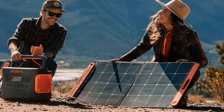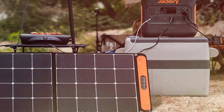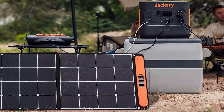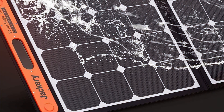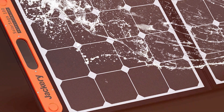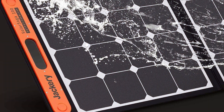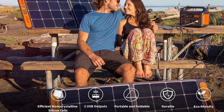Now let's talk usability. The Jackery SolarSaga 100W Portable Solar Panel is all about versatility. With multiple USB ports and a DC output, it caters to a wide range of devices, from your trusty smartphone to power-hungry laptops. And if you are a Jackery Power Station user, you are in luck — this solar panel seamlessly pairs with Jackery Power Stations, making it an even more valuable addition to your outdoor gear arsenal.